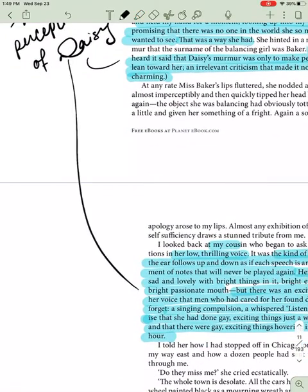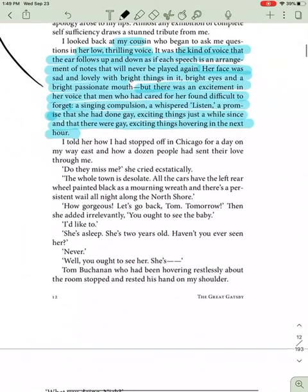Nick's perception of Daisy. I told her how I had stopped off in Chicago for a day on my way east, and how a dozen people had sent their love through me. "Do they miss me?" she cried ecstatically. "The whole town is desolate. All the cars have their left rear wheel painted black as a morning wreath, and there's a persistent wail all night along the north shore." "How gorgeous! Let's go back, Tom. Tomorrow."